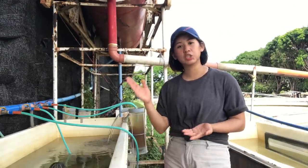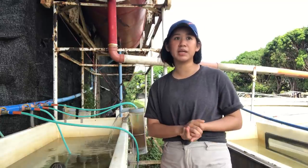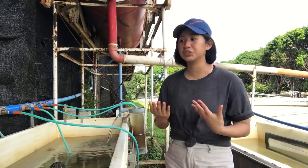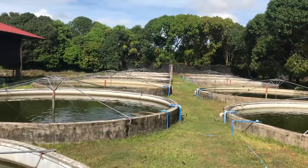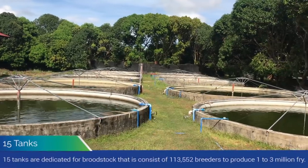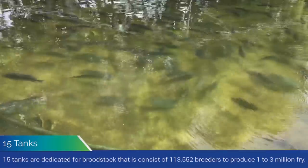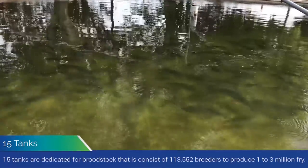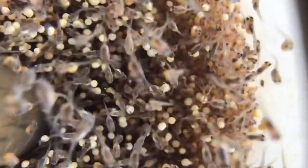Depending, minsan pupunta siya sa grow out, or minsan pupunta na lang siya sa benta, or sometimes magiging fingerling na lang siya. This is our fries! Just to clarify, we have 15 tanks for the breeders, and they all have 600 to 18 breeders accumulating 1 to 3 million fries. And these are all distributed for our markets — which is the fry, fingerlings, and grow out.